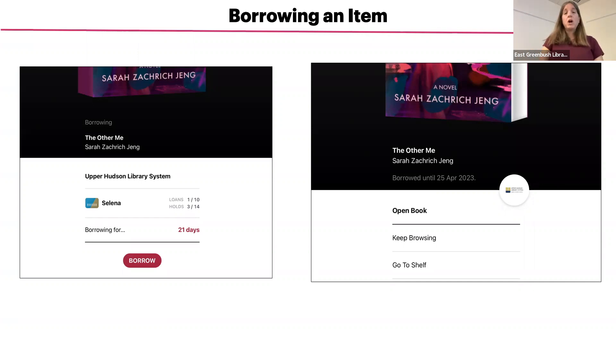The item will automatically be returned at the end of that time period. Once the due date gets closer, you will have the option to renew the title if the title has not been requested. If there are no holds on the title, you'll get an extension, but if there is a waiting list, you will be added to the end of it. Once the title has been borrowed successfully, you will get a confirmation screen. On the right-hand side is the confirmation screen.